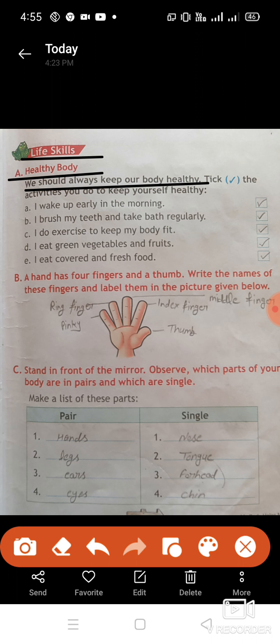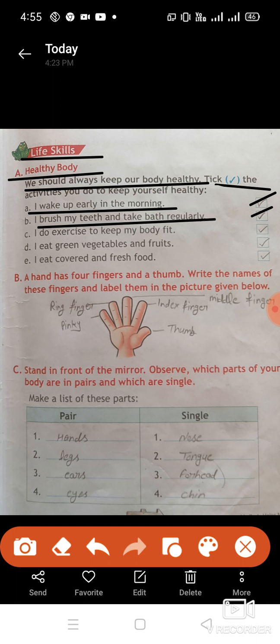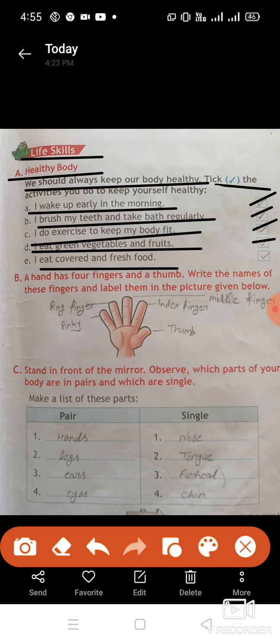Next, life skills — healthy body. We should always keep our body healthy. Tick the activities you do to keep yourself healthy. I wake up early in the morning — tick. I brush my teeth and take a bath regularly — tick. I do exercise to keep my body fit — tick. I eat green vegetables and fruit — tick. I eat covered and fresh food — tick.